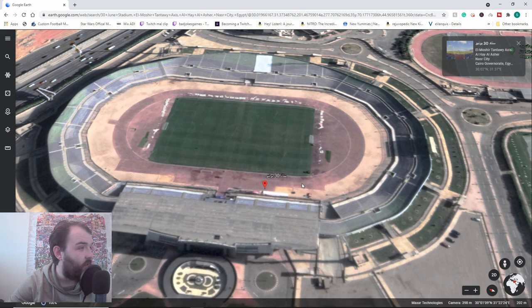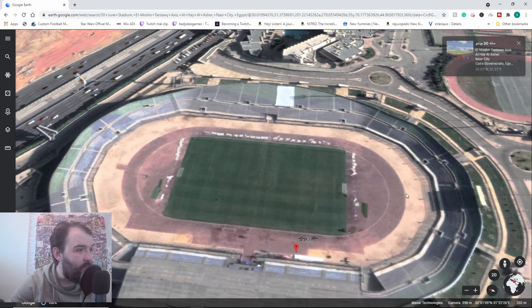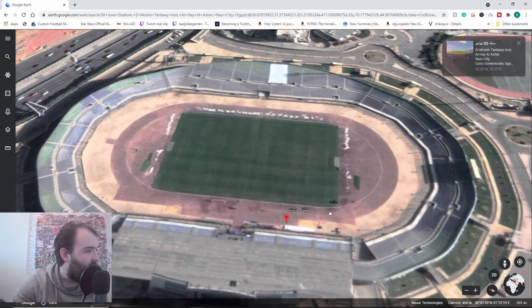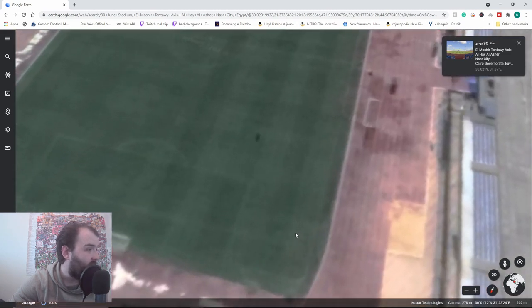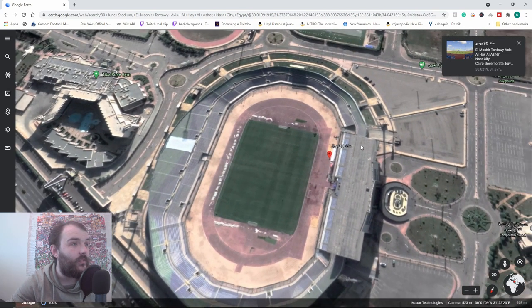There's a running track around the pitch, which I'm not the hugest fan of, because it does mean the fans are a million miles away. Not that I can imagine, if we're in the second division in Egypt, we're going to be selling all this out. But you never know - by the time I leave, we very well might be, hopefully. But the pitch surface looks decent. At least whenever this was taken - hopefully it still is.